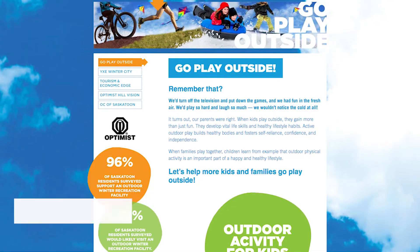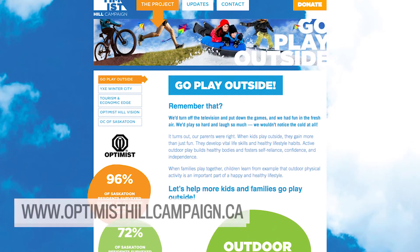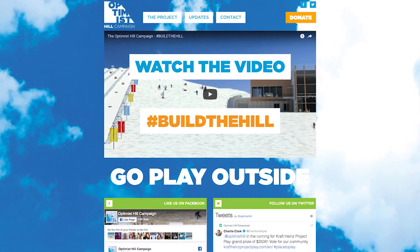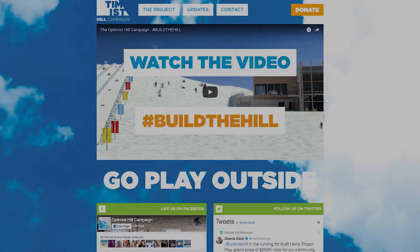We know the project is planning to proceed and will hopefully have a formal announcement within the next month or so as to exactly when we're going to be breaking ground — we're very close. We just need the public to step up and continue to assist us. Go to our website at the Optimist Hill Campaign dot ca and support it. Follow us on Facebook, or contact us — we're more than happy to help companies and the public get better informed about this great project.